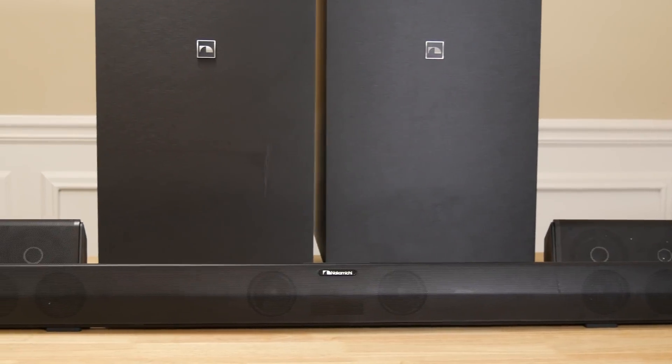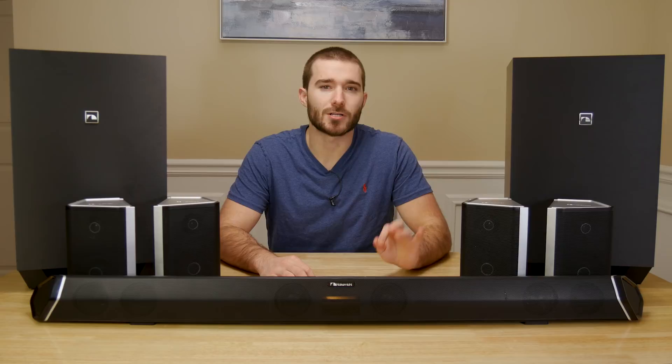A soundbar, 2 subwoofers, and 4 surround speakers. The Nakamichi Shockwave Ultra 9.2.4 is one of the largest and most powerful soundbar systems out there.